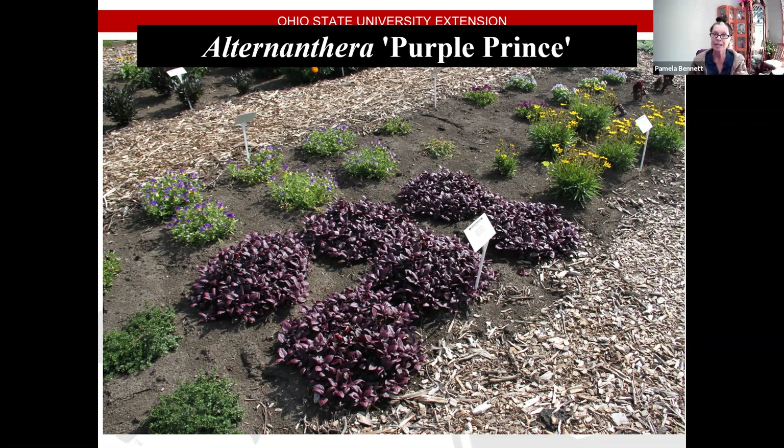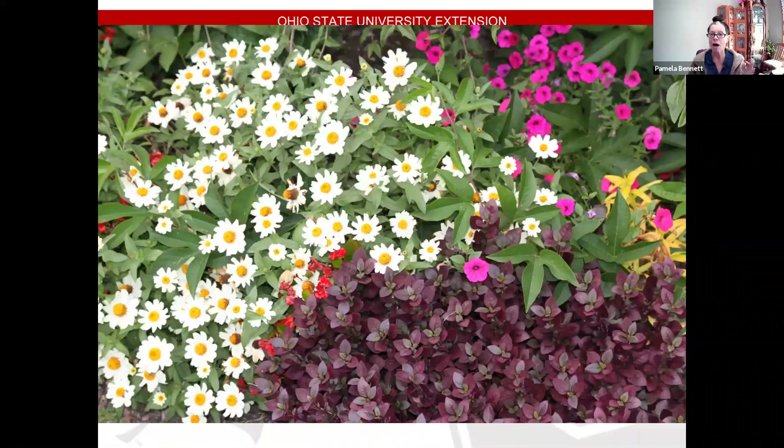In my opinion, you need to put Alternanthera with something else. If you have just that in a landscape or mixed in with a perennial bed, it's going to get lost. But if you put it with chartreuse foliage, white colors, or a variegated green-white plant, it's really going to make the colors stand out.